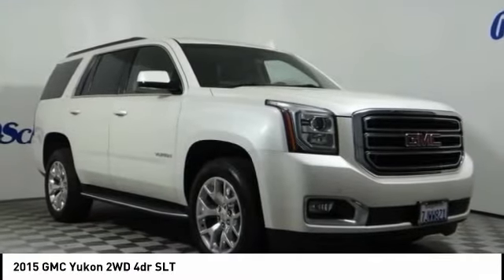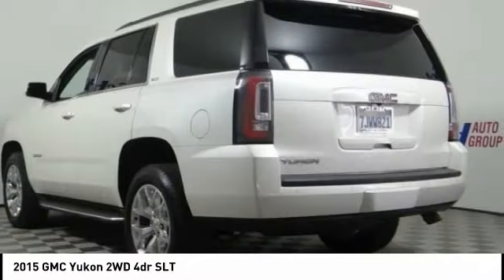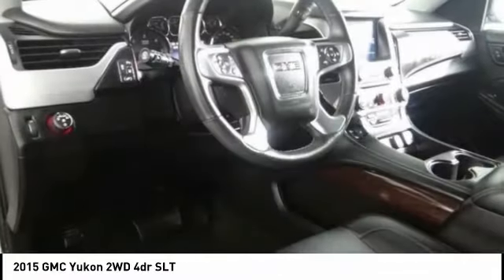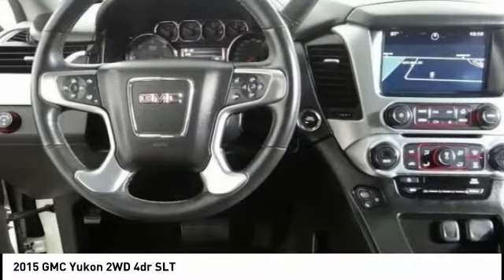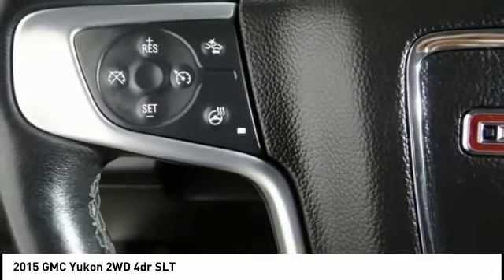Stop by and take a look at the 2015 Yukon. Peace of mind comes standard with GMC's 100,000 mile 5-year powertrain warranty and Yukon's 5-star frontal crash test rating. Boasting a Vortec 5.3 liter V8 with active fuel management, flex fuel, Yukon is agile and capable and is priced below $40,000.